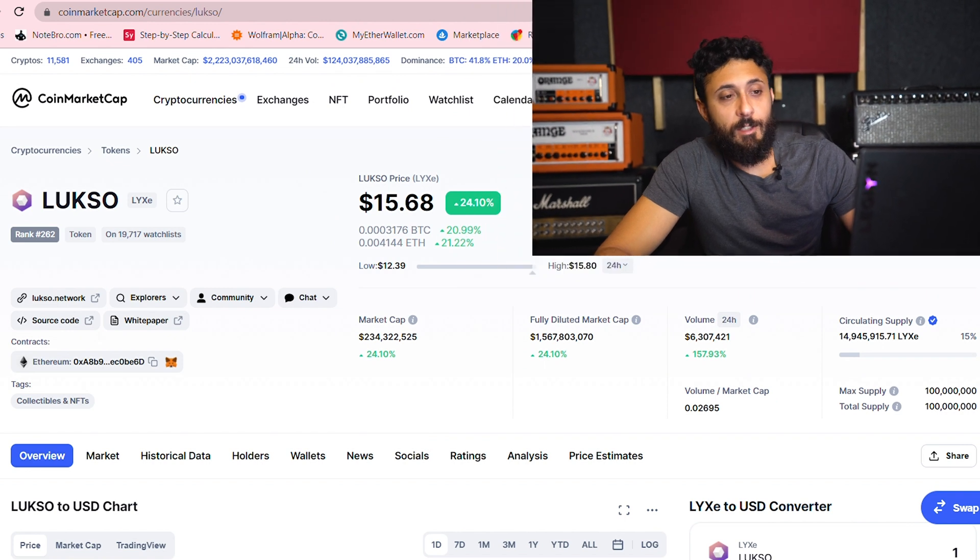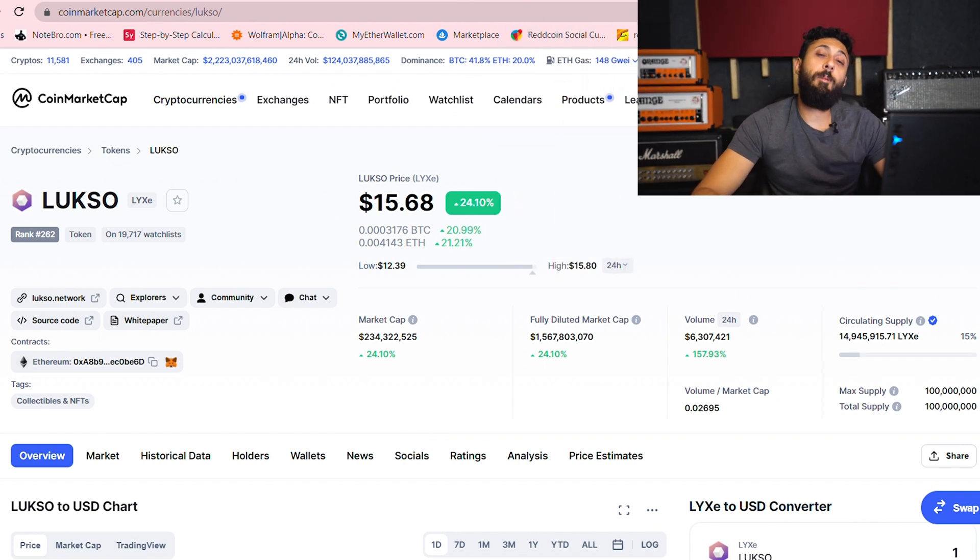In this video, I'm going to be talking about a coin called Luxo. We mentioned it previously on our channel, and today I'm just going to do basically a follow-up to tell you guys more or less what's happening.